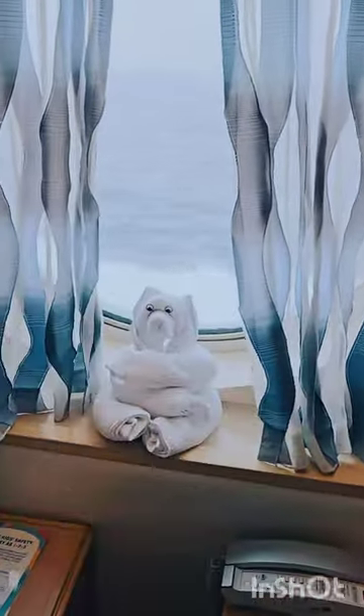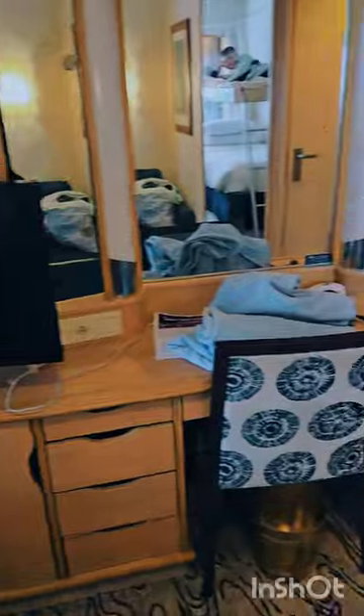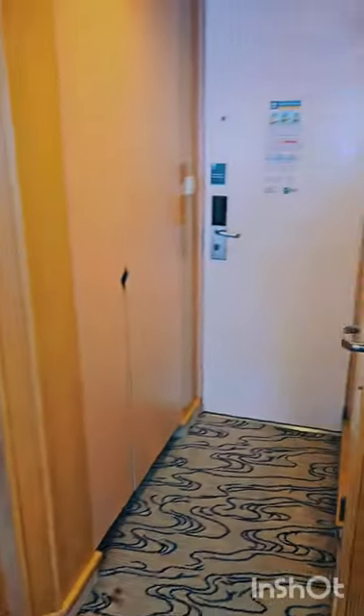We've got — what is this, an elephant? So cute. It's nice. They set these bunk beds up and put the ladders in for us when we got here, a little bit after we got into our room. So this is 3266.